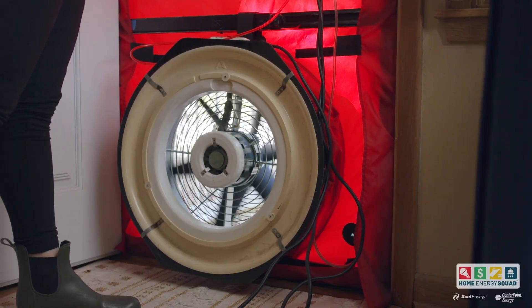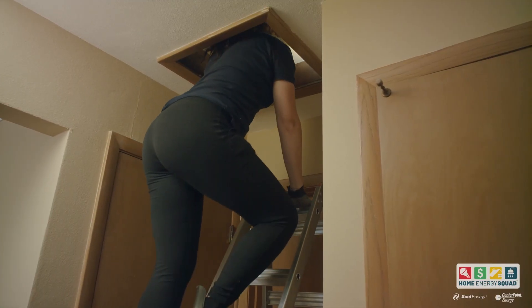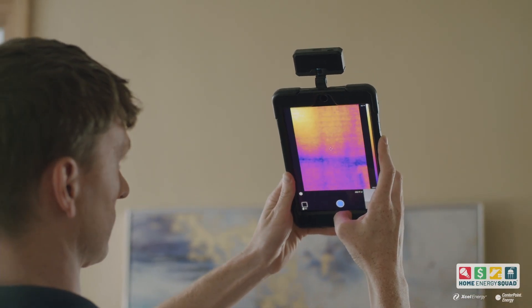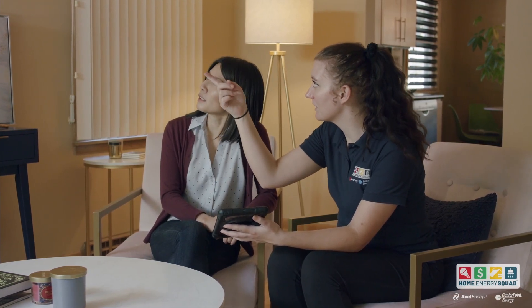In older homes, the crew also performs a blower test to measure for air leaks, completes an insulation inspection of your attic and walls using an infrared camera, and performs a safety test on your furnace and water heater.